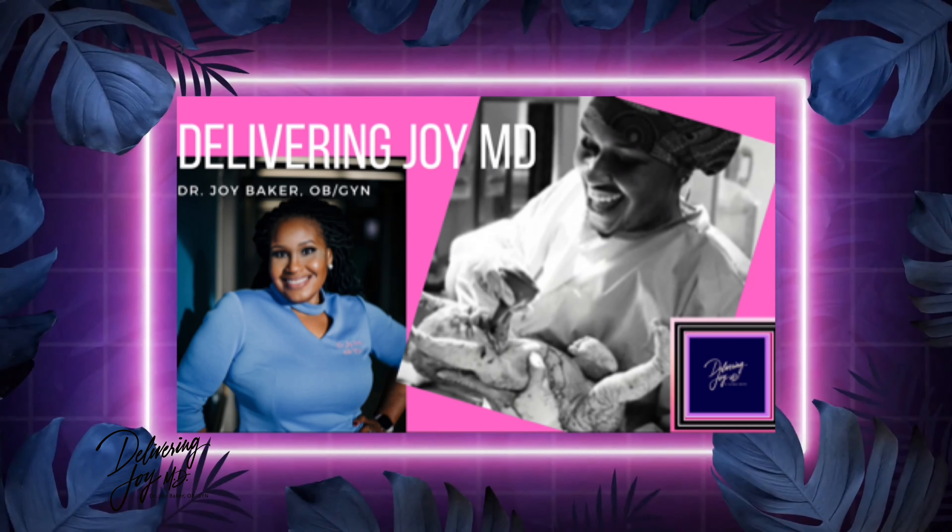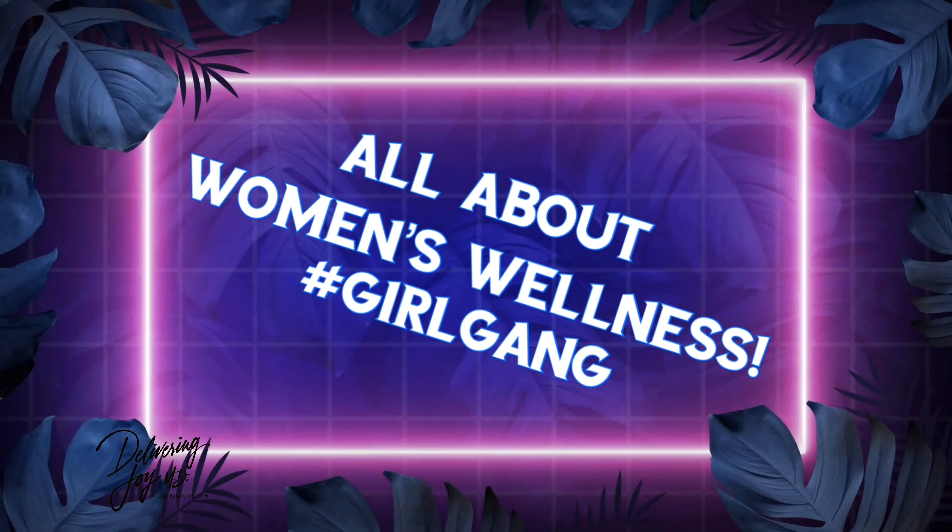Hey girl gang, it's Dr. Joy here and you are watching Delivering Joy MD. This is part of our Super Mama Sunday series and we're going to be talking about subchorionic hemorrhage — a condition that affects many women in the first trimester.